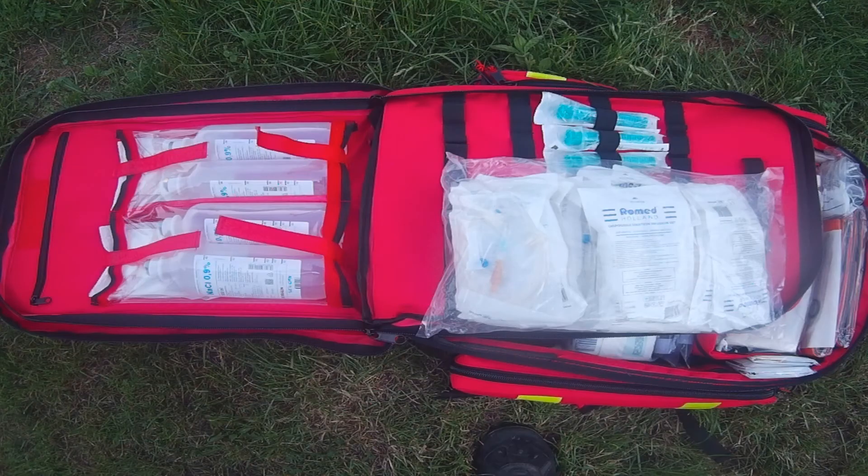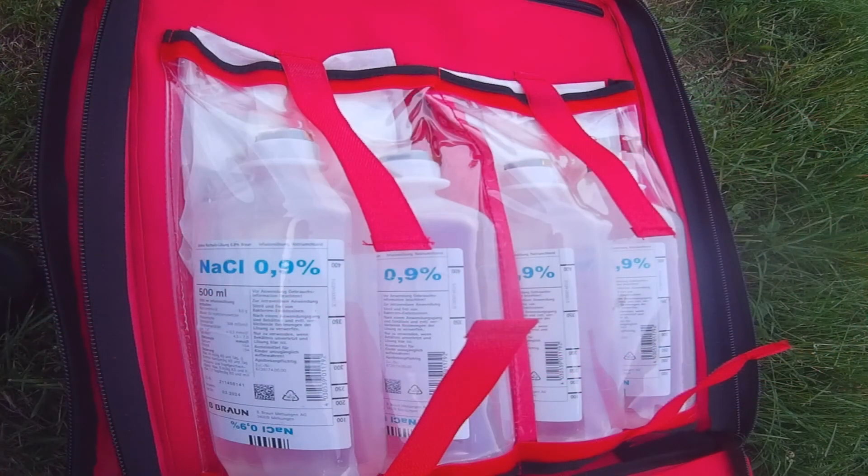In the second layer of the backpack we have the infusion equipment. Do not use any of these unless you have professional knowledge. Here we have a few sterile packed syringes in different sizes, 25 sterile pre-packed injection kits, and 4 bottles of 500 milliliters medical saline solution with prepared sterile injection kits.